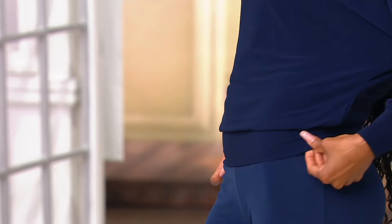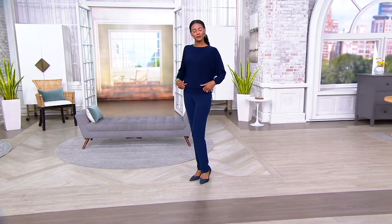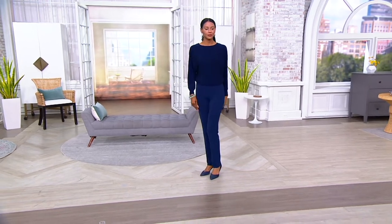Susan, as soon as I put this on, I was like, oh my gosh, this really highlights the dream of liquid knit so beautifully. And we love the fact that it's just a newer shape.